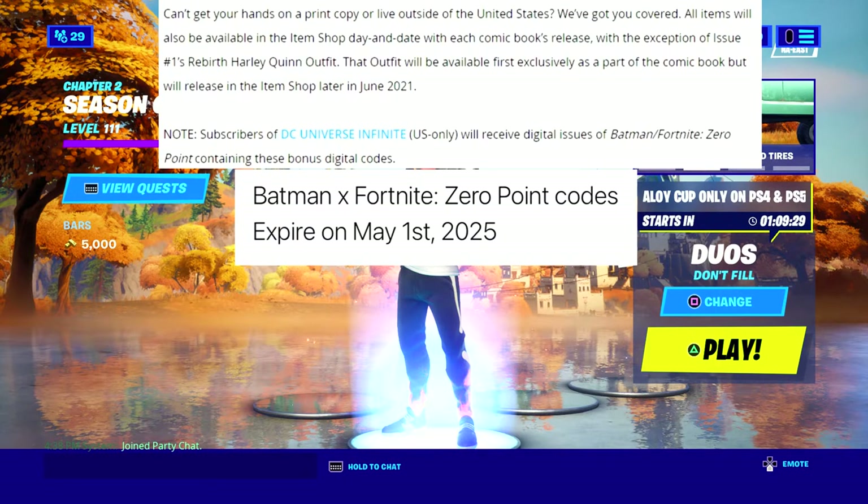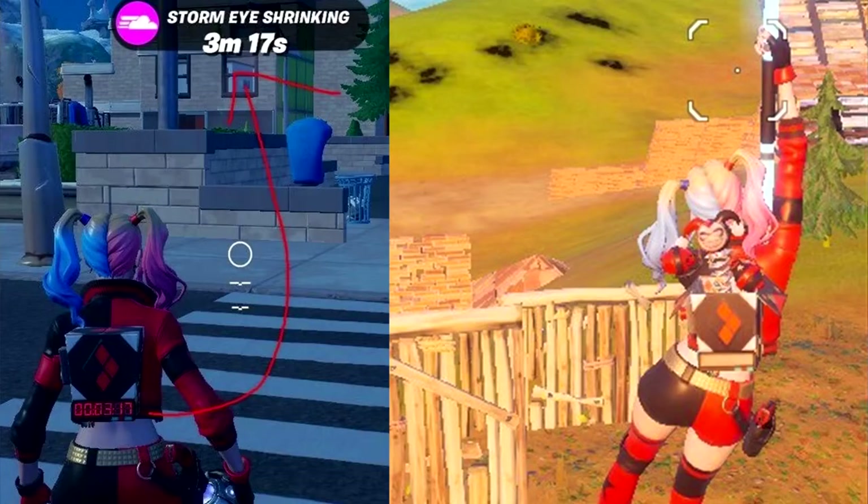As a recap: subscribers of DC Universe Infinite — US only — will receive digital issues of Batman Fortnite Zero Point containing these bonus codes. But if you're just doing the free trial, you'll only get the comic book — you won't get the codes. You have to actually buy the comic book digitally to get the code. Again, Batman Zero Point comic book codes expire May 1st, 2025 — not 2021, I misspoke earlier.